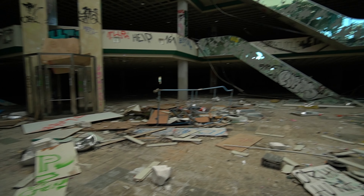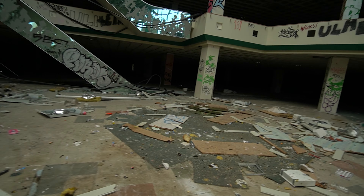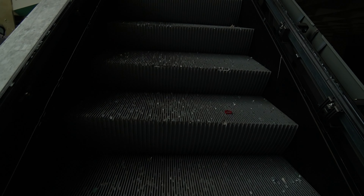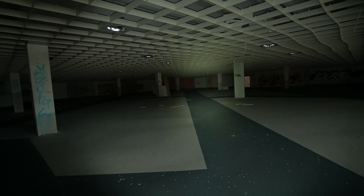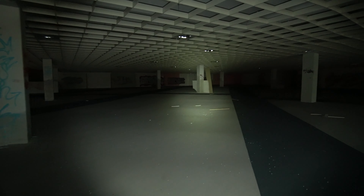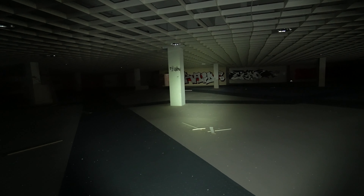Der Aufzug geht ja wohl nicht mehr. Dann bleibt eben wieder nur noch die Rolltreppe oder die Treppen. Rolltreppe – machbar. Wie ihr sehen könnt, seht ihr nichts. Ich schalte mal den ISO auf Automatik. So, jetzt seht ihr auch ein bisschen was. Wahnsinn, wie groß so ein Möbelhaus ist, wenn es mal leer ist.